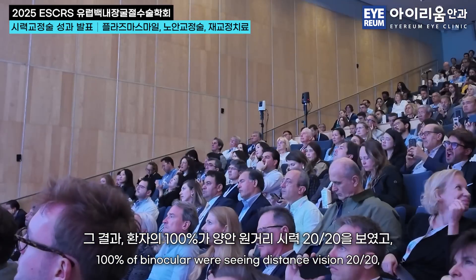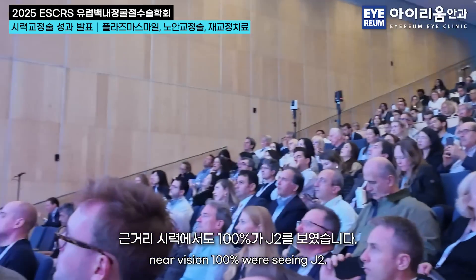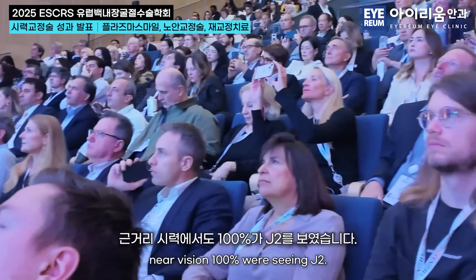100% of binocular patients were seeing distance vision 20/20. Near vision — 100% were seeing J2. With CLEX and LASIK combination at three-month follow-up, again 100% were seeing binocular cumulative vision better than 20/20.